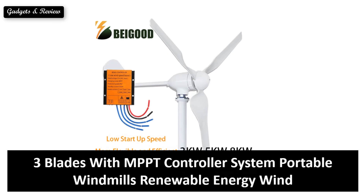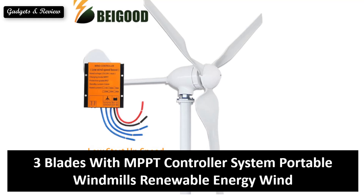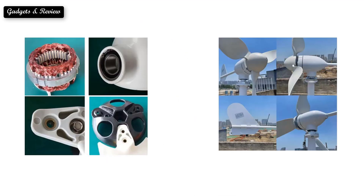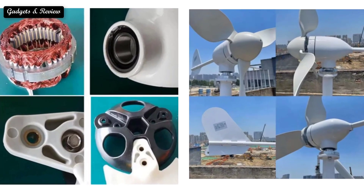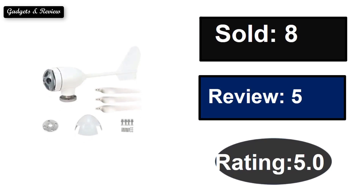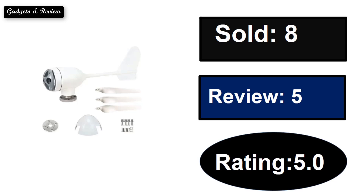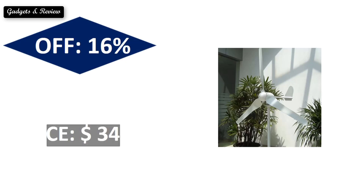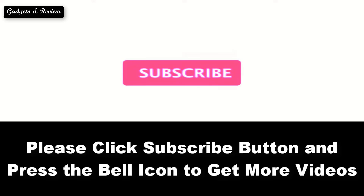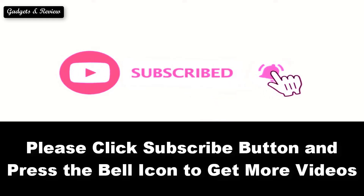At number 5. This product has a strong number of sales and reviews, with a notable rating. An extra percent off discount is available, and the price is subject to change at any time. Please subscribe to our channel and press the bell icon to get more videos.